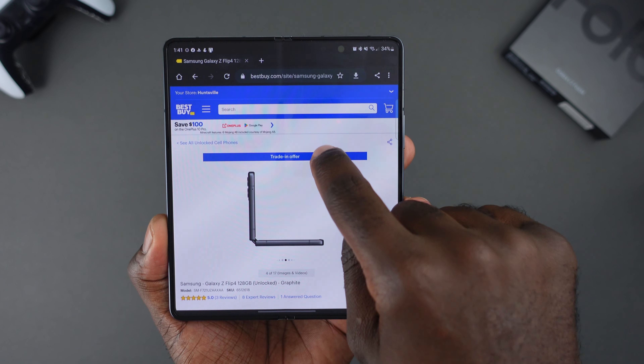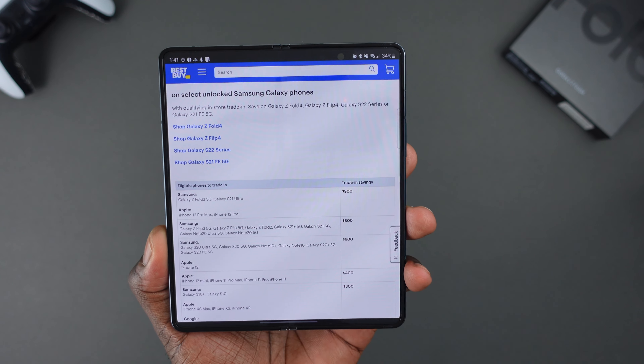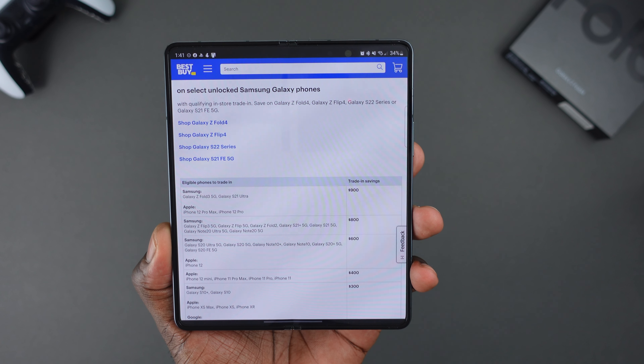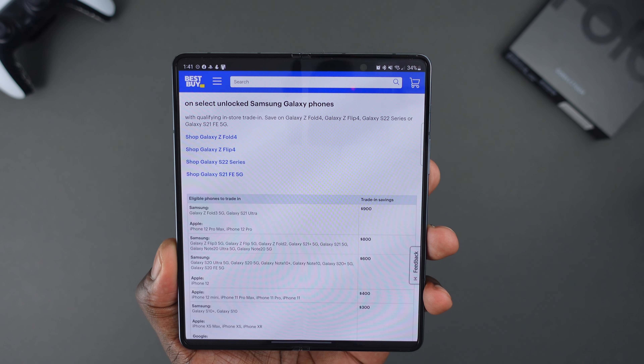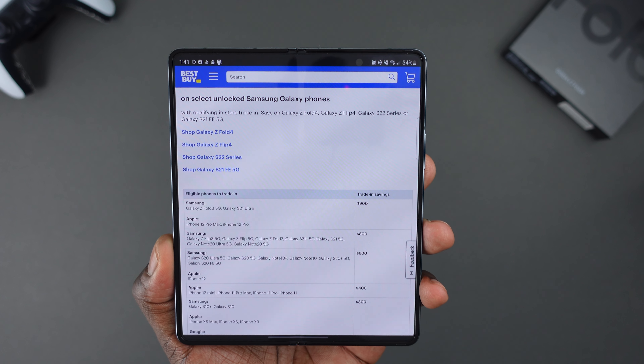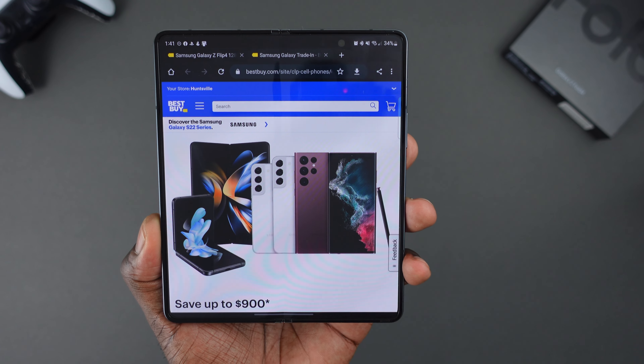Next up, if you look at trade-ins, you can get up to $900 off. If you want that top-tier trade-in value, you'd have to trade in either the Z Fold 3 or S21 Ultra. Or on the Apple side of the house, you can trade in a 12 Pro Max or an iPhone 12 Pro. And this goes for both the Fold and the Flip — great deal.